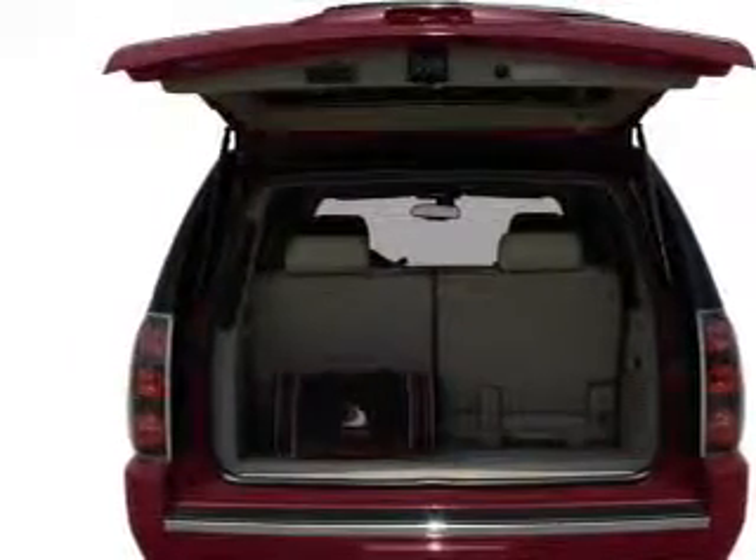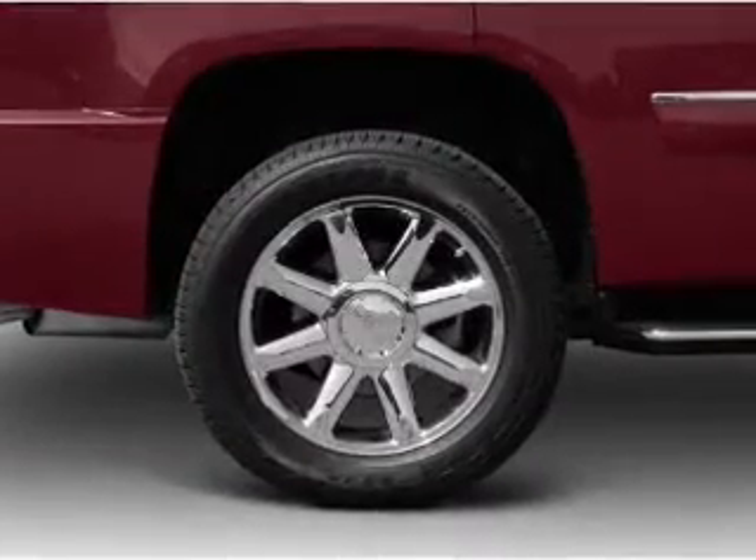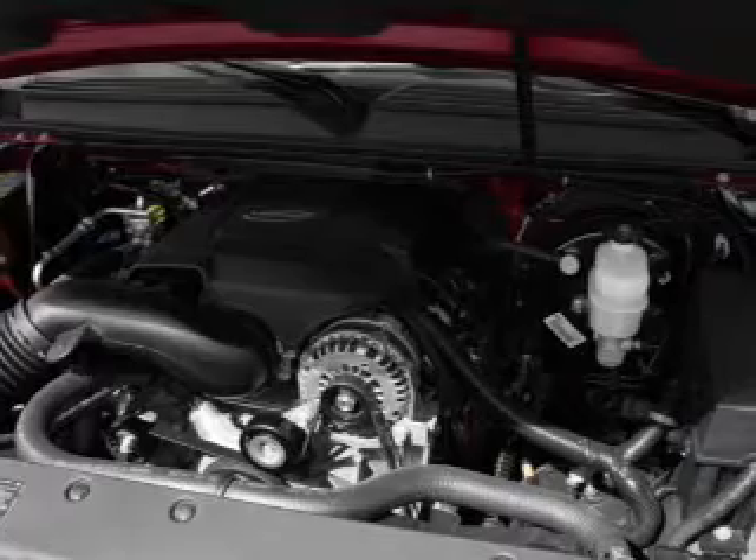Pamper yourself with memory settings. Plus, enjoy these notable features that are included in this vehicle: air conditioning, power door locks, power windows, and power steering.